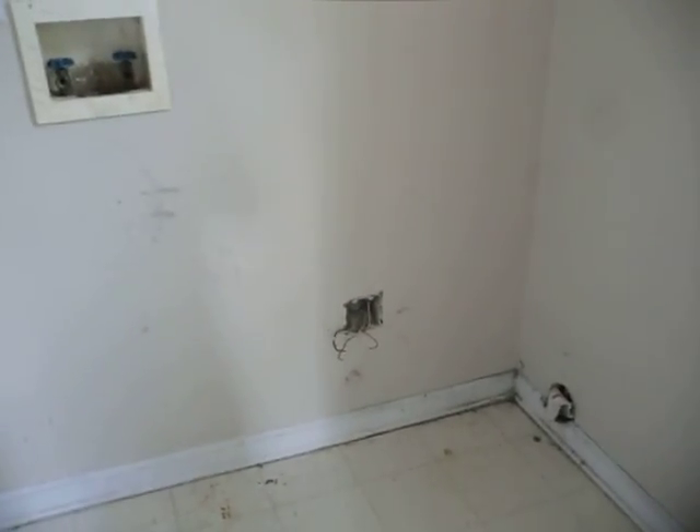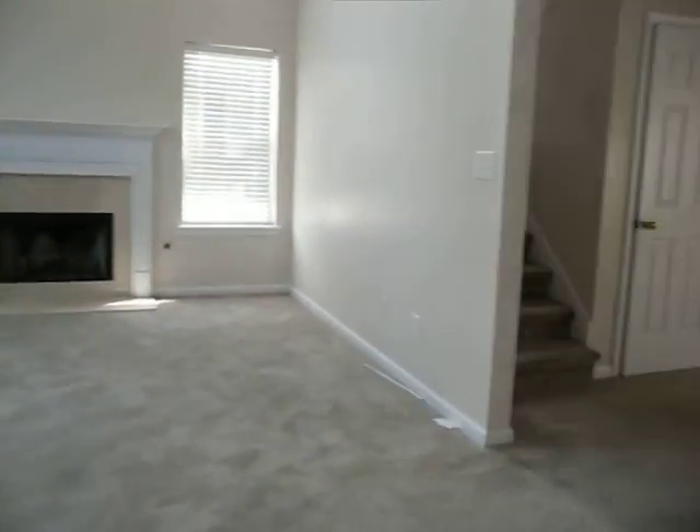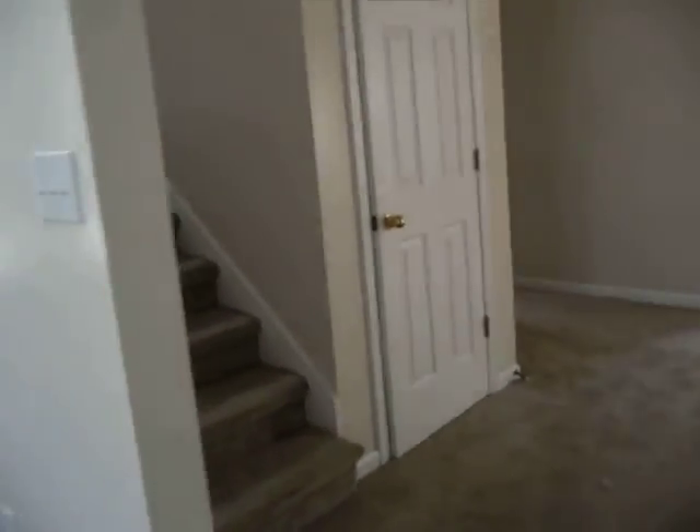Behind me is the laundry room — I need to get a new plug for the dryer there. We've got a nice-size pantry and need one of the shelves in there to be replaced. There's a coat closet — actually a pair of them. Heading up the stairs, the stairs are probably where the carpet is the worst, but I'm really hoping those stains are just going to come up with a cleaning, and I fully expect they will.